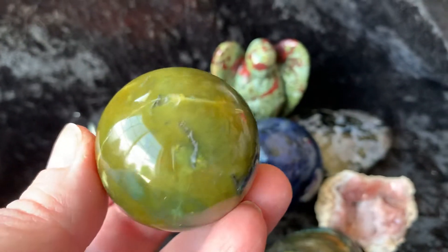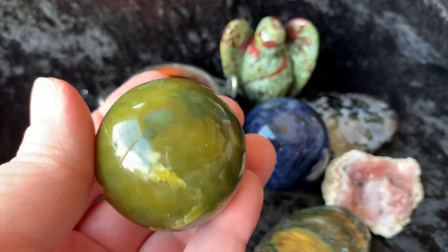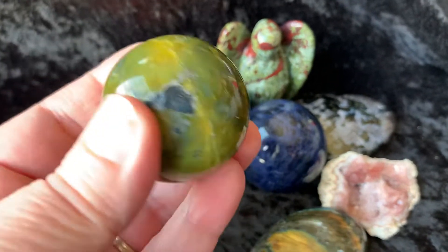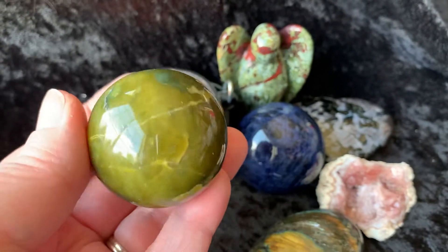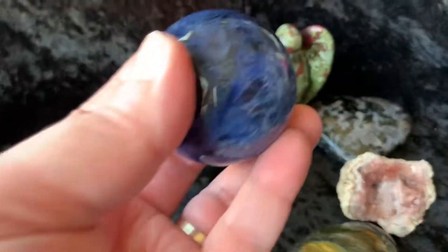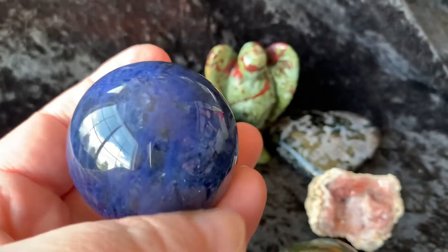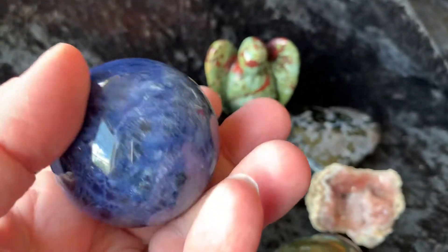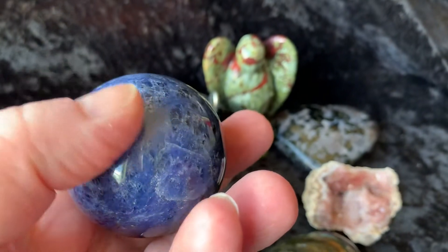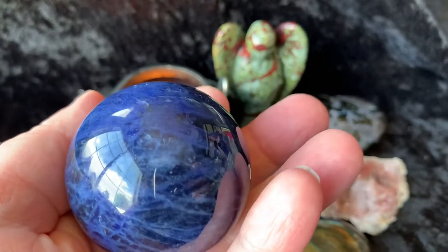Then we have a Serpentine Sphere — this is gorgeous, that coloring on there is incredible. Then let's do the other sphere, a Sodalite Sphere. Out of the spheres I'm offering today, the Sodalite is the largest. Really gorgeous coloring on that Sodalite Sphere.